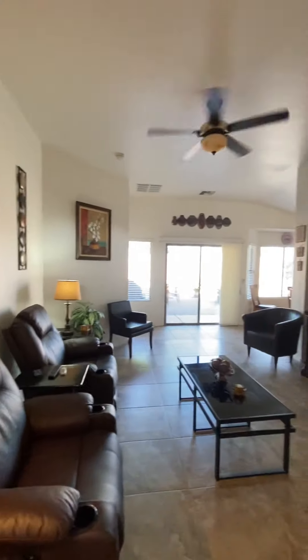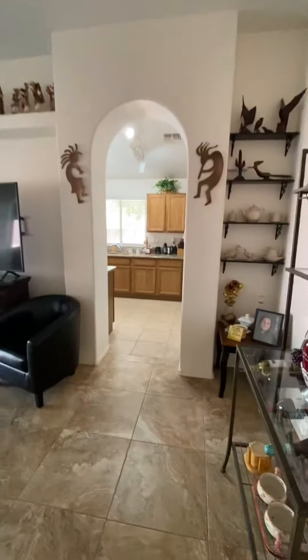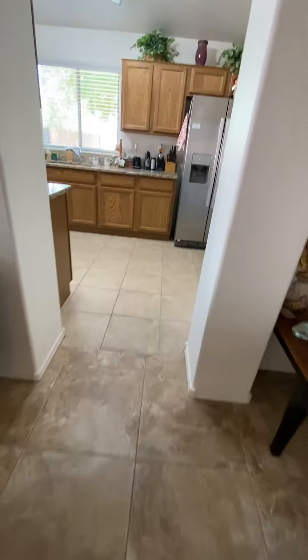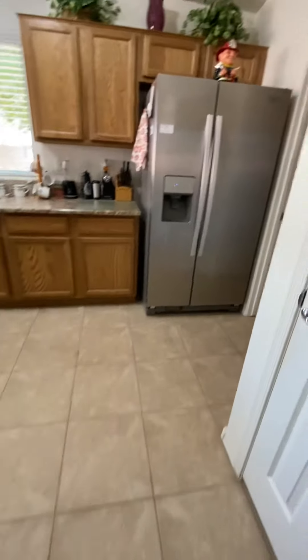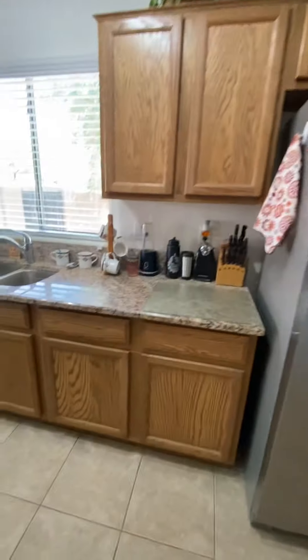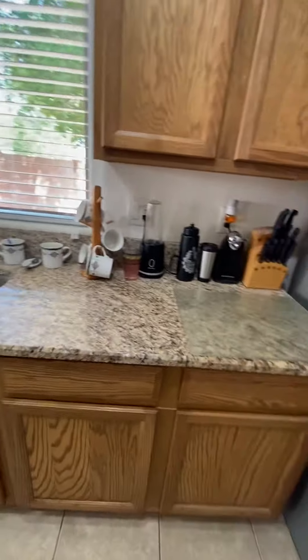Here's the family room. There's a vaulted ceiling in here. All tile — large 18-inch tile — that transitions into the kitchen. We have a pantry, side-by-side stainless refrigerator. We'll come back to the kitchen. Going into the laundry — more pantry over here.